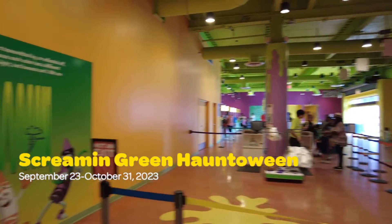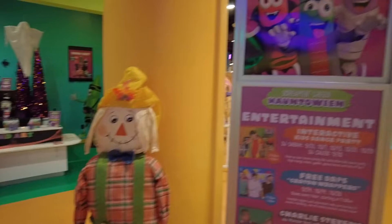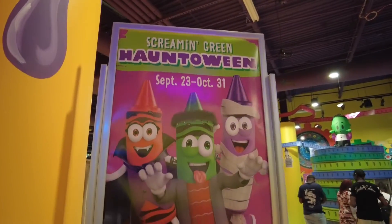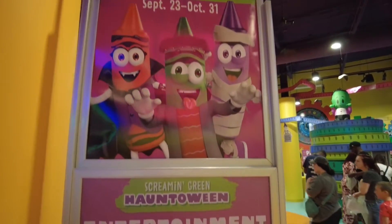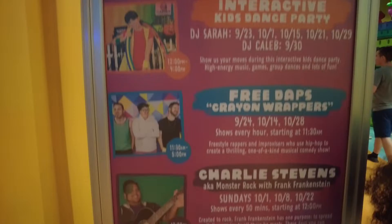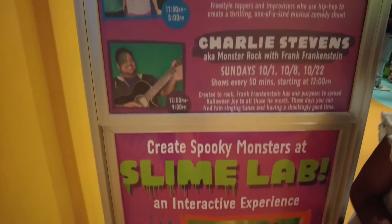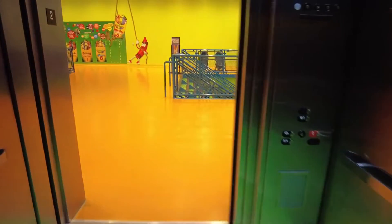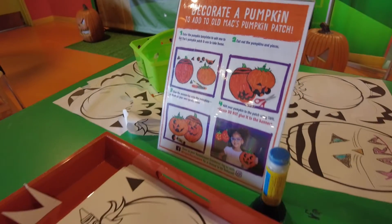Here is something to do with your little one during this Halloween season. Crayola Experience has lots of Halloween themed crafts and paintings.